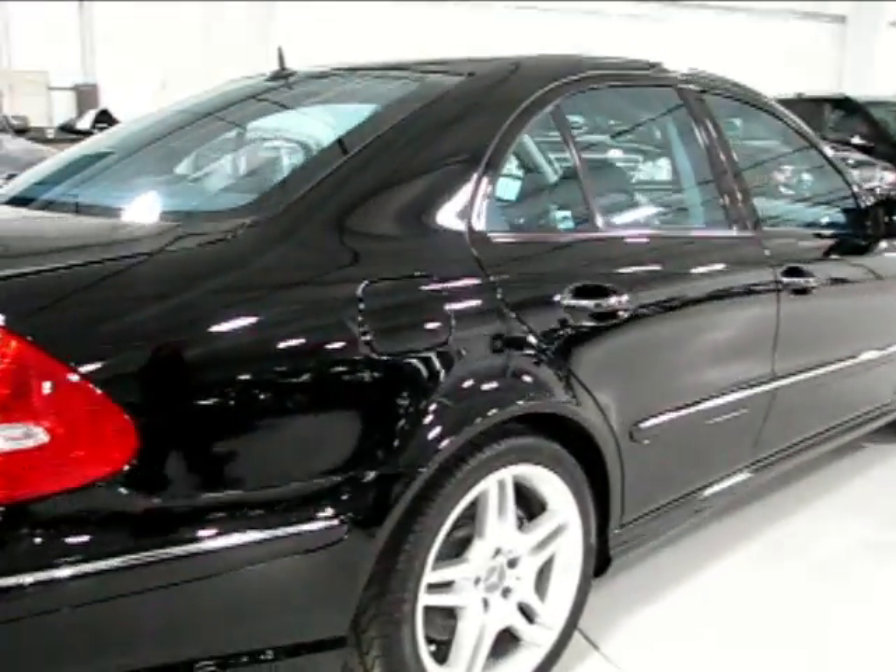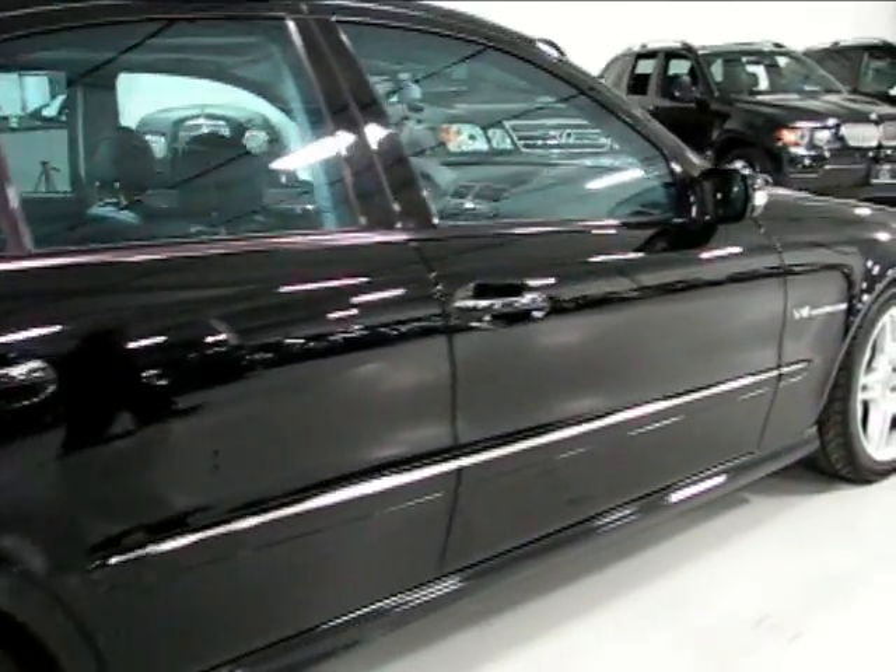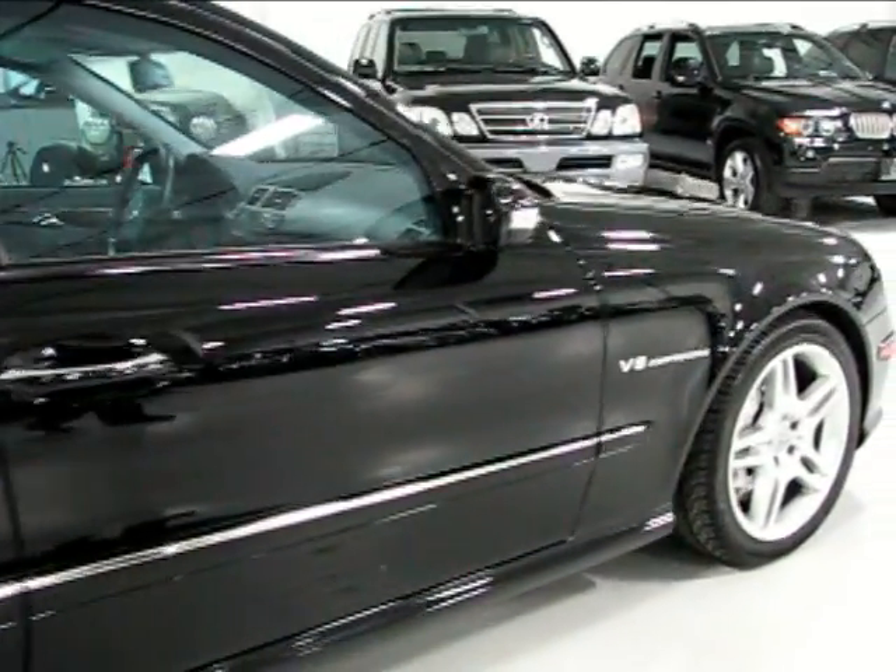Check out the reflection down the passenger side, though — it's all uniform. Wheels, tires, panels, paint — everything in just gorgeous condition.